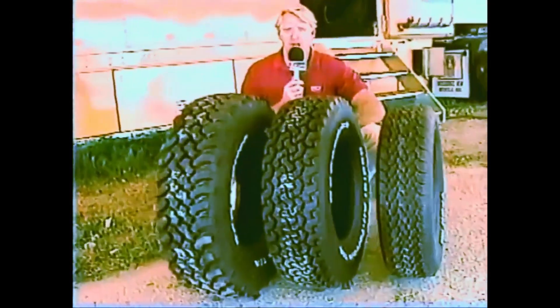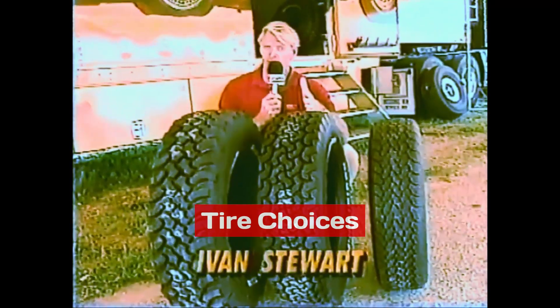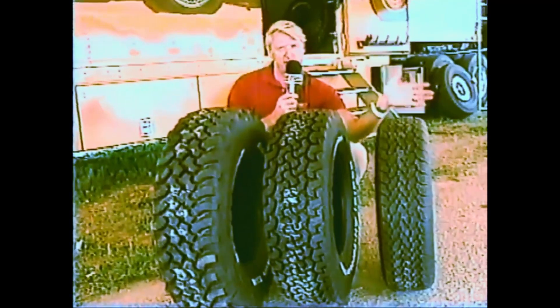One of the most important factors here in Lake Geneva has always been tire choice. All these teams and drivers have got to figure out what tire they're going to use. We're going to start off on asphalt, then jump right into the dust and dirt. The first corner is going to be muddy, it could be loamy, and off on the farmer's field, there's no telling what you might need.